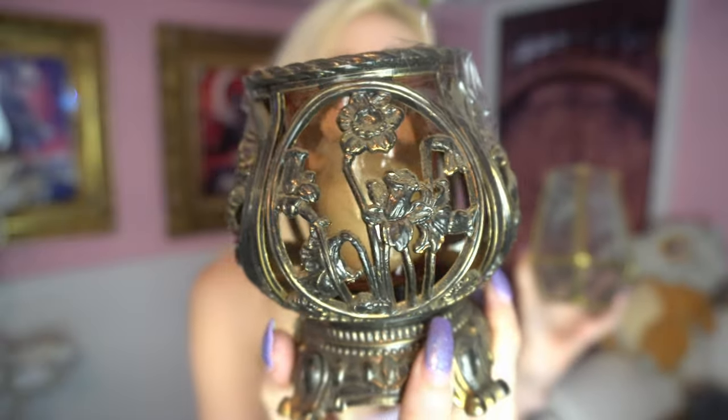It's disgustingly dirty, I need to clean it, but it is really beautiful. I could probably put a little garden terrarium in here. Also here's a cute little candle holder — it has very nice, neat designs on it. I love stuff like this.